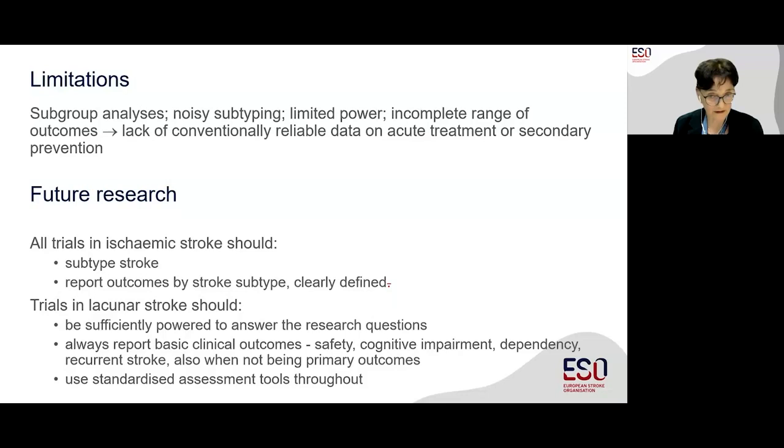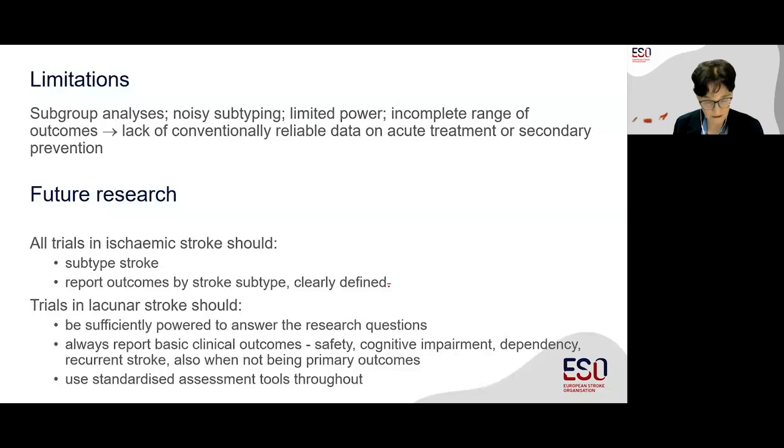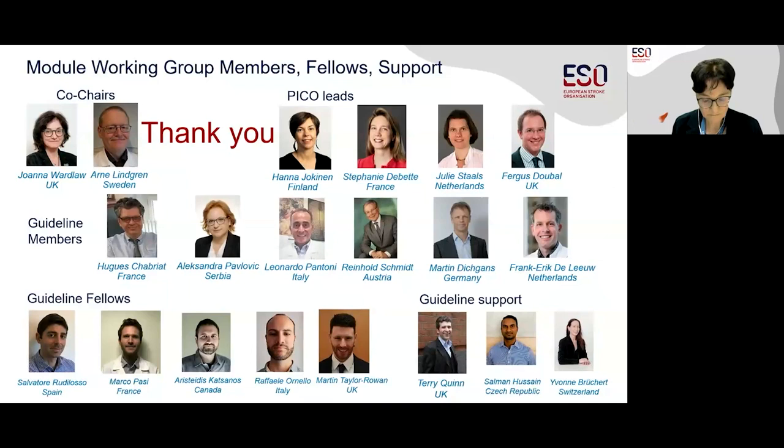I'd like to thank the module working group again, the guideline board, the administrative and methodological support, and the reviewers and editors at the European Stroke Journal. Thank you very much. Thank you so much for the great overview of the evidence and the guideline recommendations. Kudos to all the team.